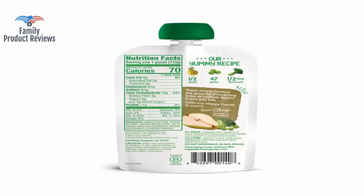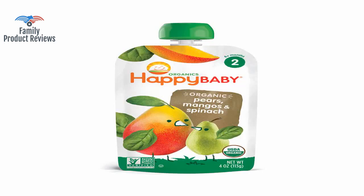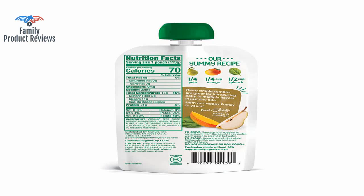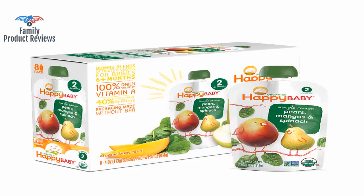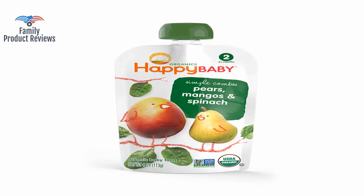The packaging is so convenient that you can even forego the spoon and dish. If you're trying to introduce a veggie like spinach and baby shows an aversion, this could be another way to go.